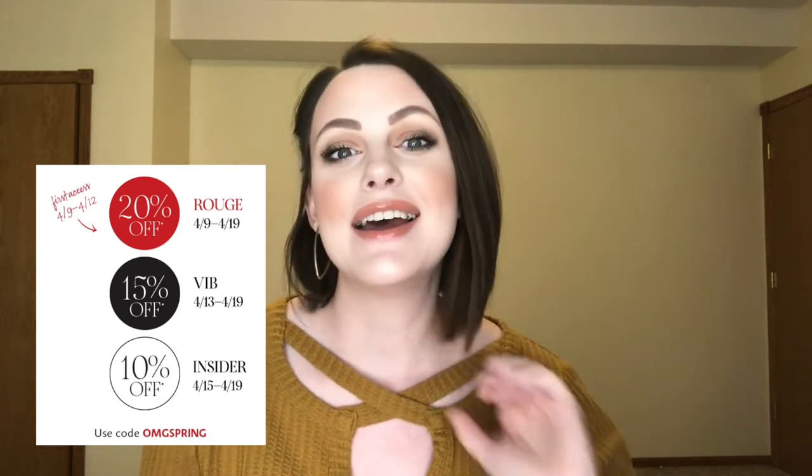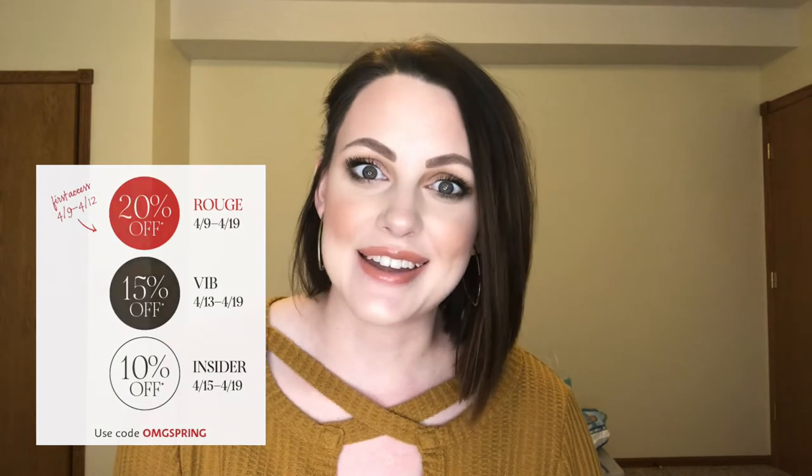The sale starts on April 9th. Rouge members get 20% off, VIB members get 15% off, and Insider members get 10% off. The sale runs through April 19th and I'll have all of that information down in the description box for you.